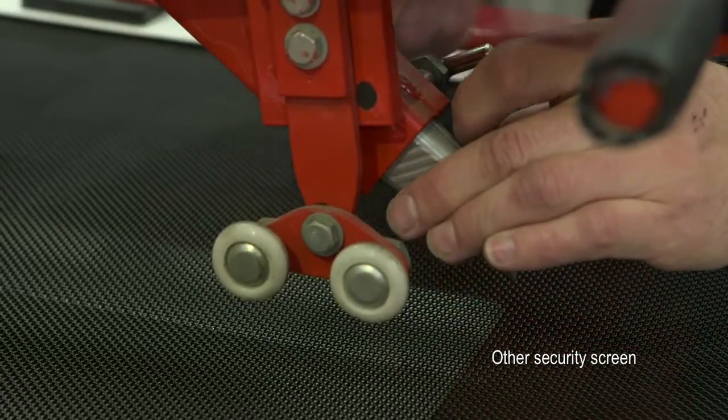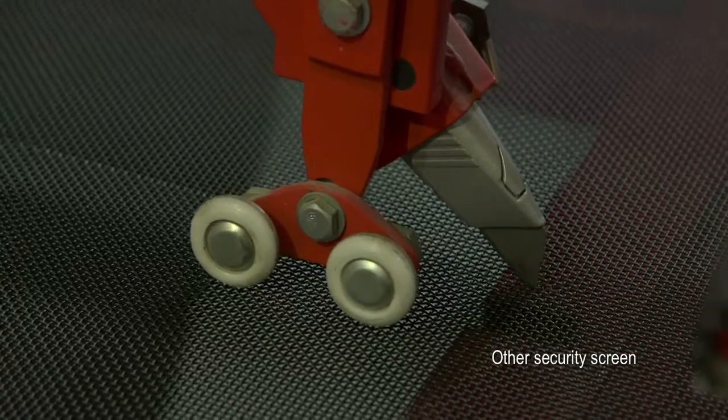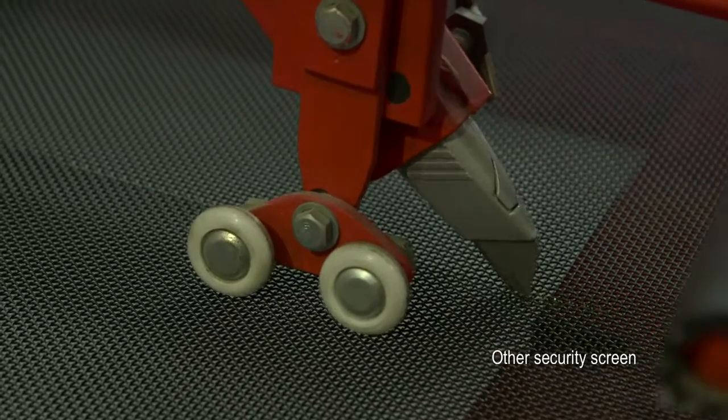When we put other security screens through the same independent test, it was clear that not all security screens are the same.